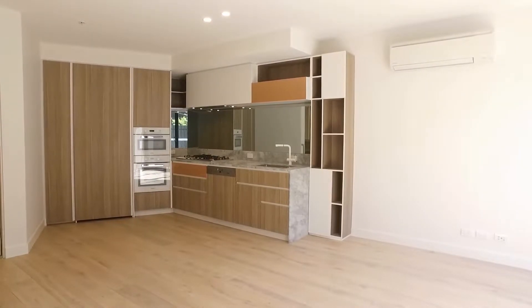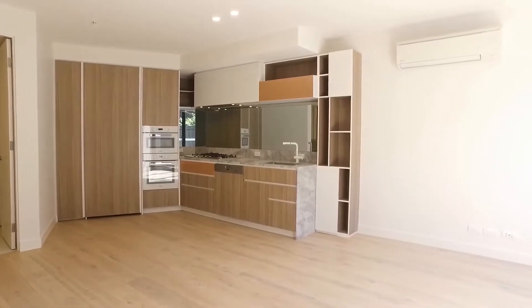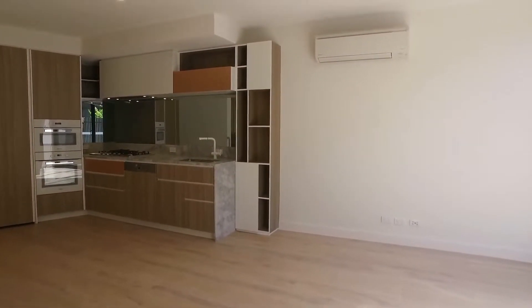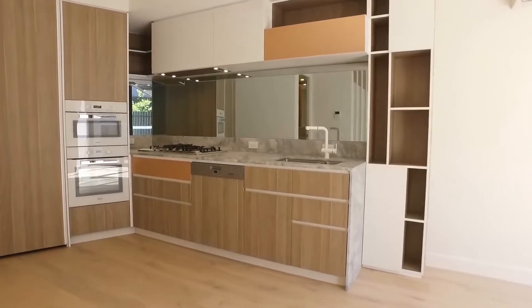To the left is one of the bathrooms, and upstairs we have the two bedrooms and second bathroom. As you can see, this area is a really great size — plenty of room for a couple of couches and a dining room table. We do have a split system air conditioner, and straight ahead is the kitchen which we'll take a look at.